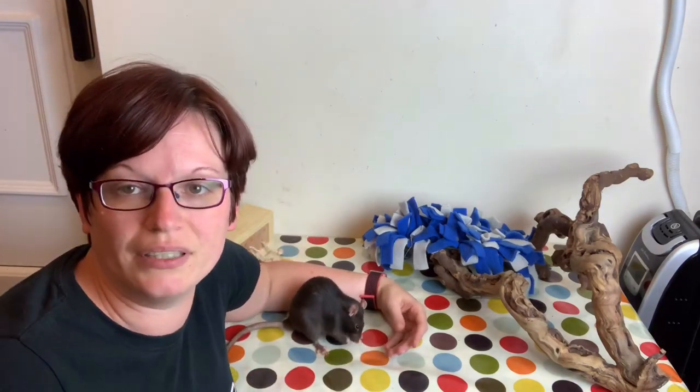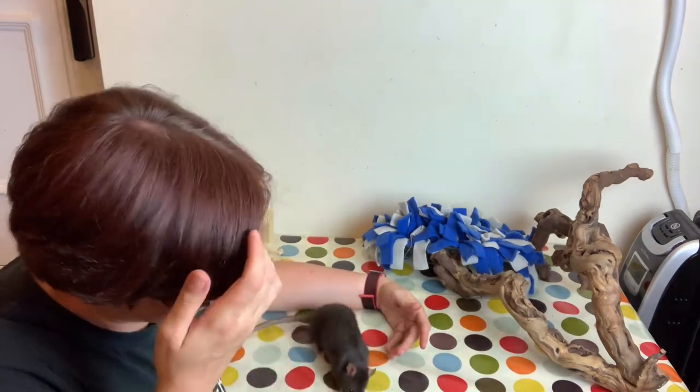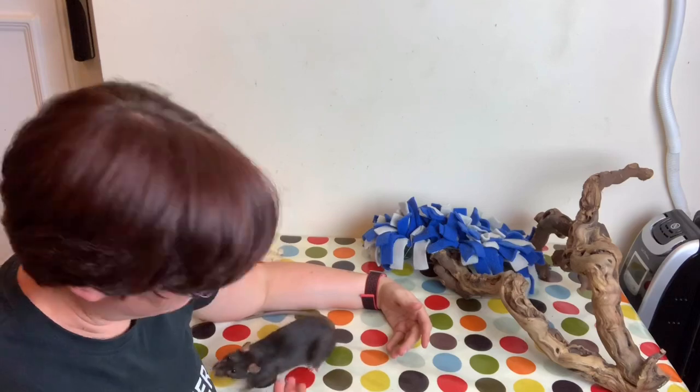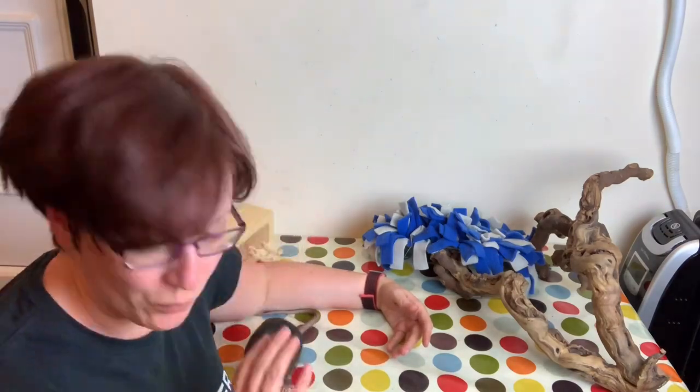What can happen in rats - and humans actually, I personally have had an inner ear infection, it's horrible - they can get this inner ear infection and basically it messes with your balance centre of your brain. It basically makes them go a little bit weird.